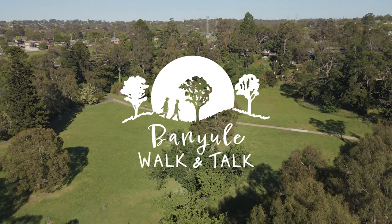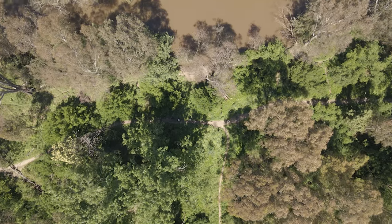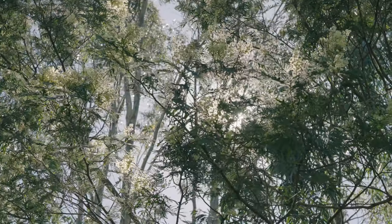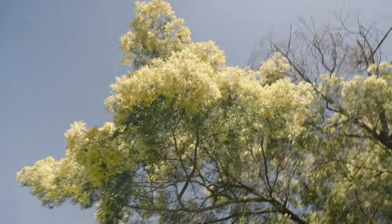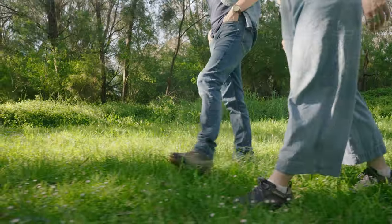Spending time in nature has proven positive effects on our overall health and well-being. Taking time in nature to reconnect, pause and explore with a gentle curiosity enhances our own vitality and reminds us of the wonderful world in which we live. In short, a walk outside is good for you.